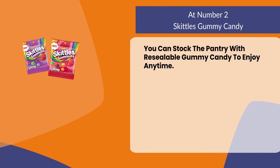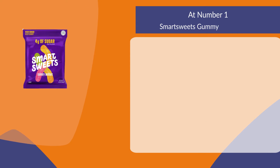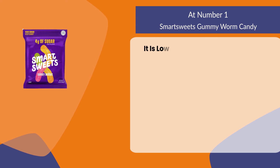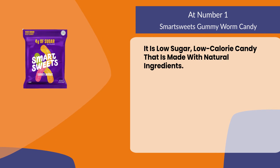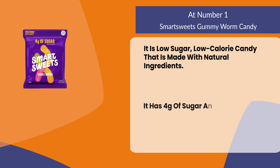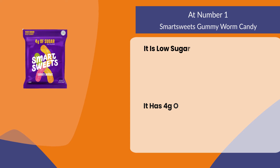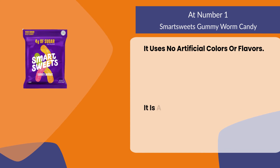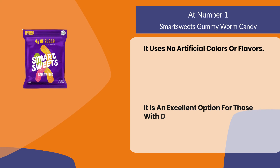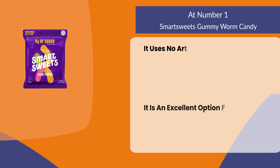At number one: Smart Sweets Gummy Worm Candy. It is a low sugar, low calorie candy made with natural ingredients. It has 4g of sugar and only 40 calories per serving. It uses no artificial colors or flavors. It is an excellent option for those with diabetes or who need to watch their sugar intake.